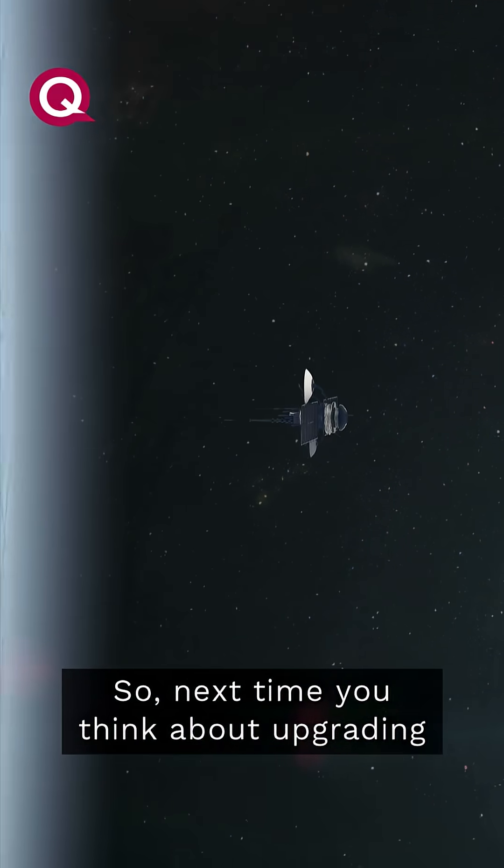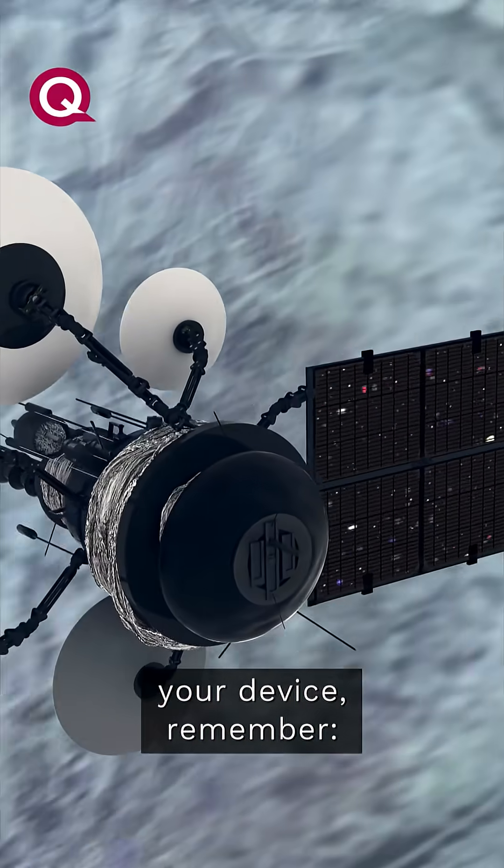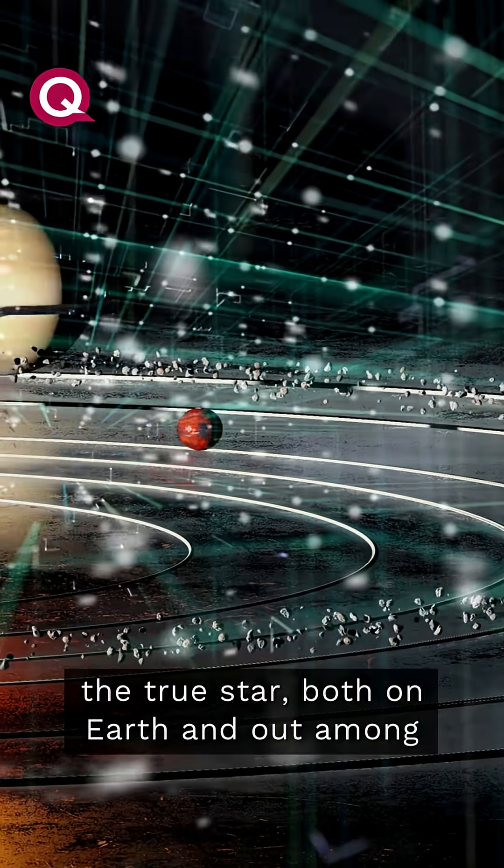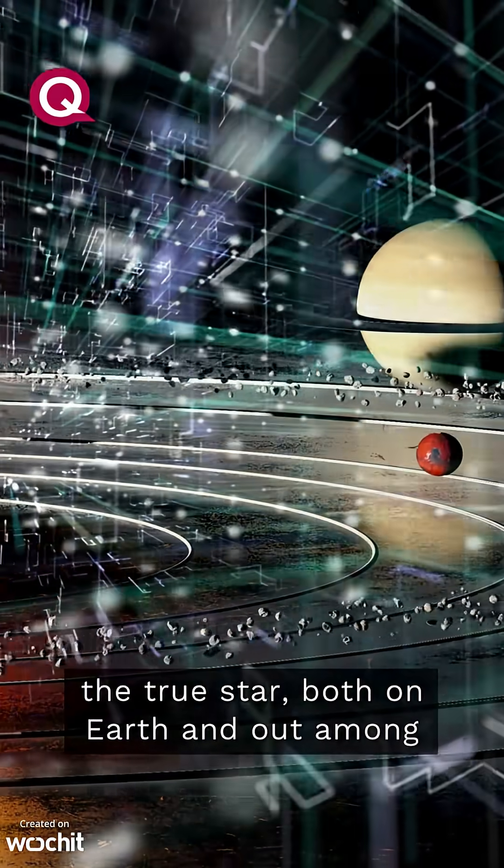So next time you think about upgrading your device, remember, sometimes tried-and-tested tech is the true star, both on Earth and out among the planets.